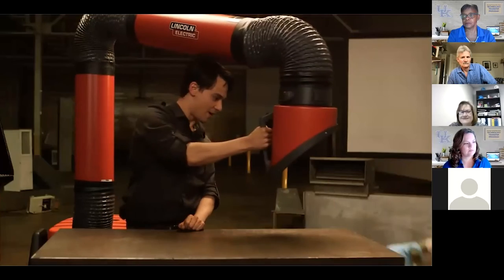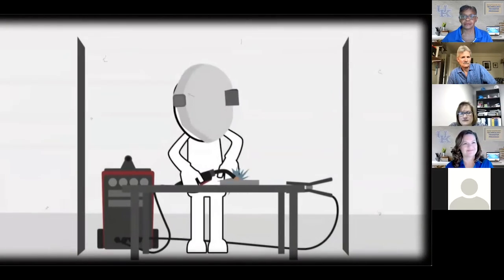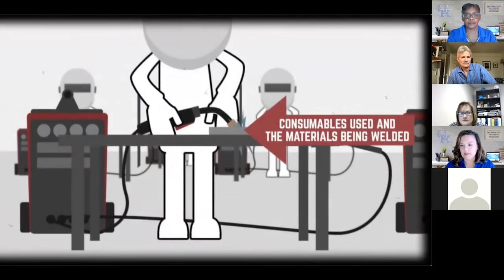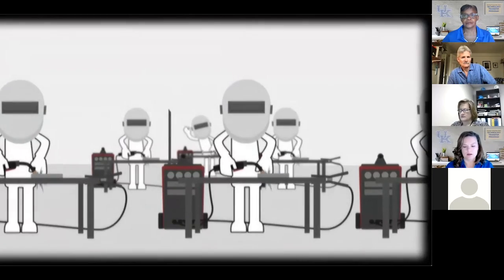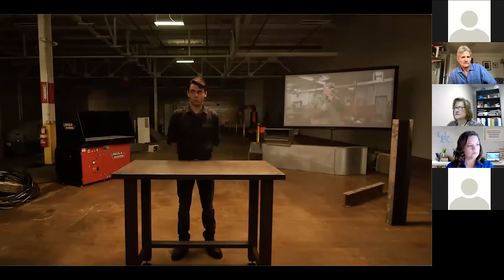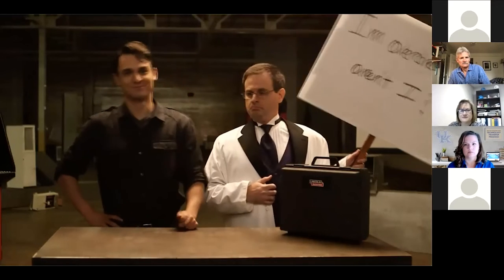Determining which type of ventilation is right for a particular welding job is based on: the size and configuration of the welding space, the number of welders in the space, welding process and current, the consumables used, and the material being welded including paint or plating, and finally the PEL and TLV exposure limits found on the SDS. When adequate ventilation can't be provided, you'll need to wear a NIOSH approved respirator. An industrial hygienist should sample, measure, and analyze the compounds you're being exposed to while welding.